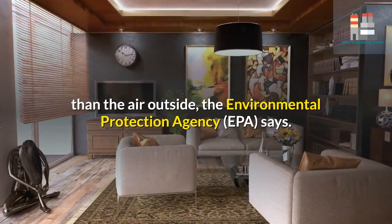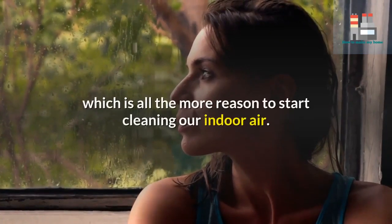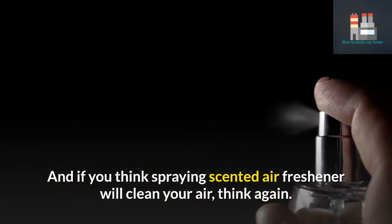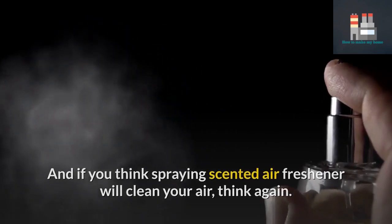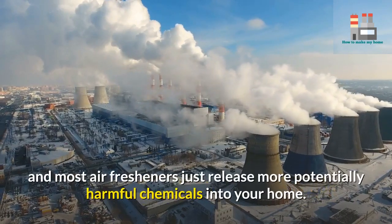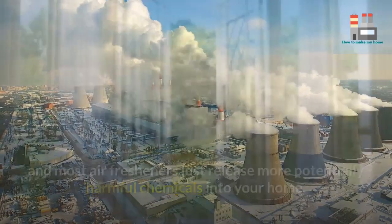The Environmental Protection Agency (EPA) says research shows we spend most of our time indoors, which is all the more reason to start cleaning our indoor air. And if you think spraying scented air freshener will clean your air, think again — that scent is a form of indoor air pollution, and most air fresheners just release more potentially harmful chemicals into your home.